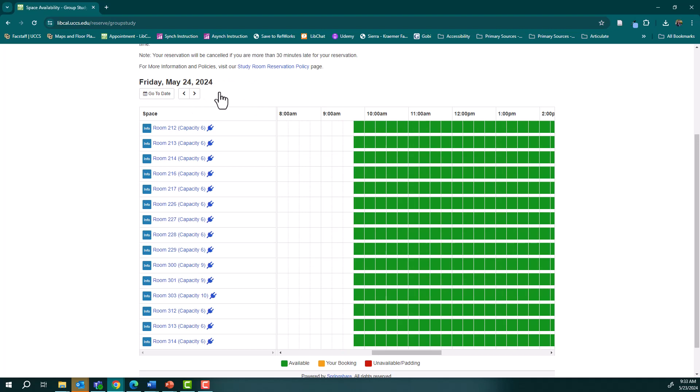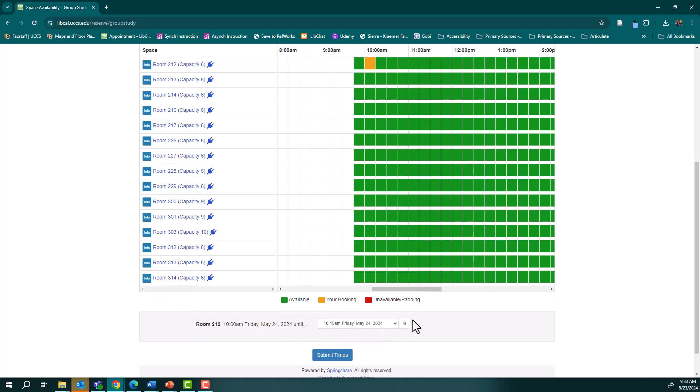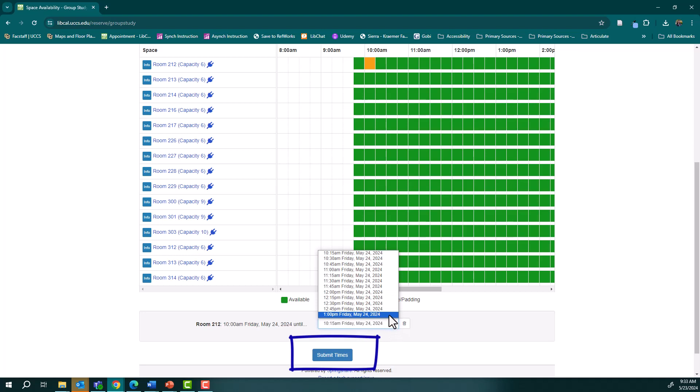Green blocks show available times. Select a starting time for the room you want. At the bottom of the screen, choose the ending time of your reservation and click 'Submit Times'.